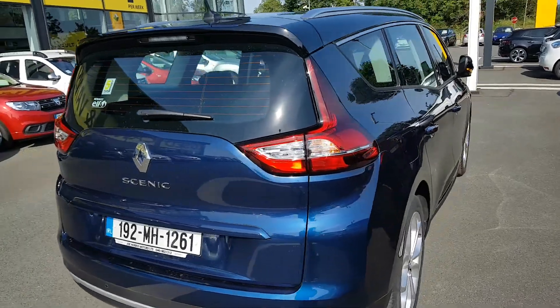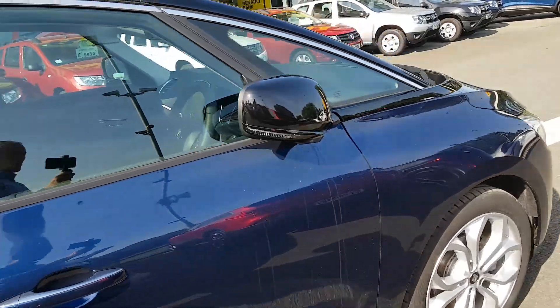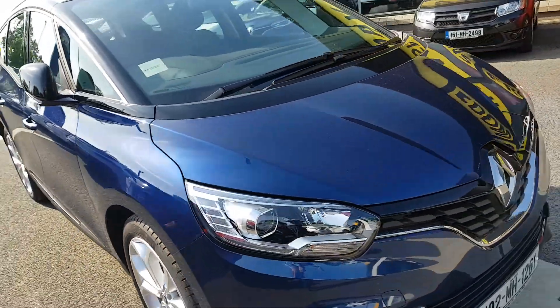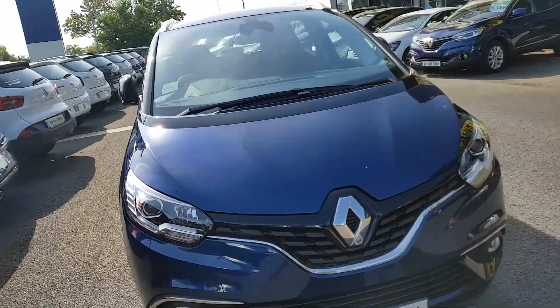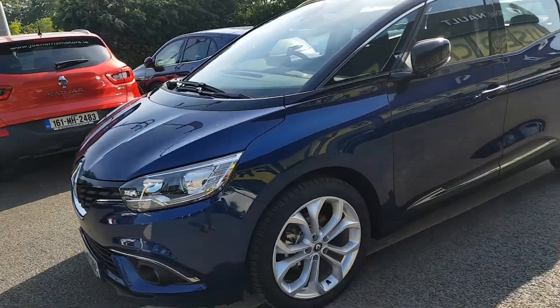If you purchase this car today, you do not pay anything until January 2021. Yes, that's right — Joan Horace is going to cover that cost. So give us a call on 046 902 1312, or call into our showroom for a test drive.